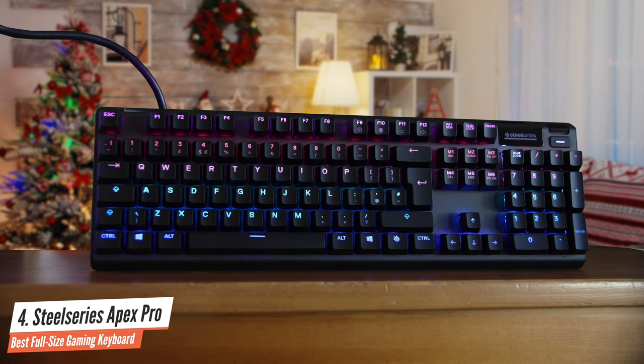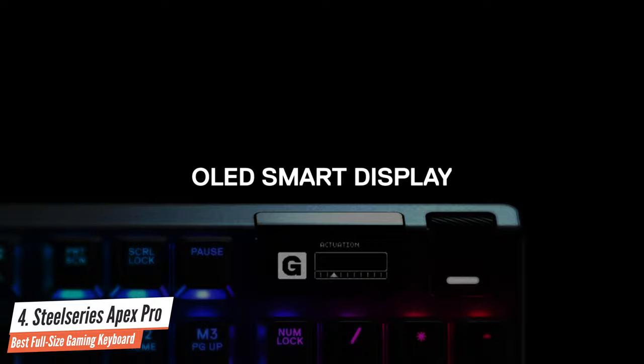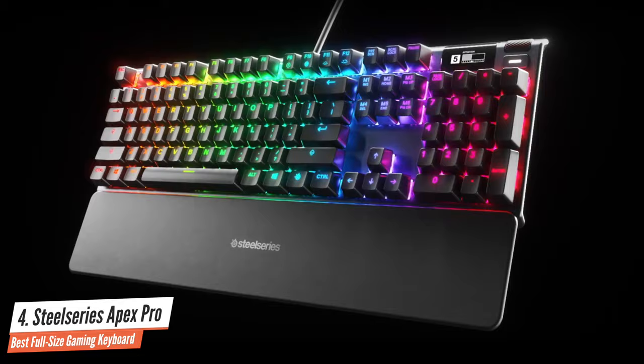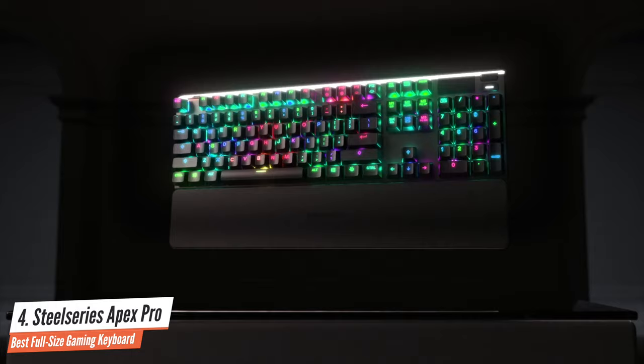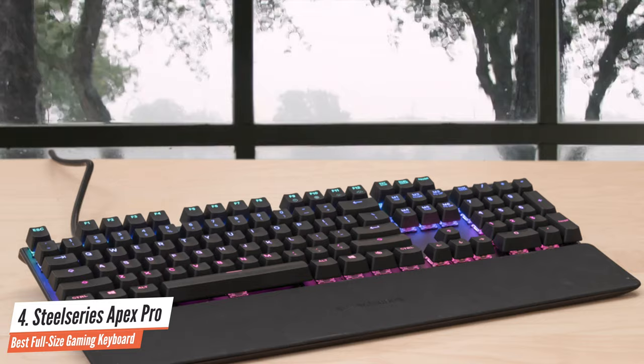The biggest selling point of the SteelSeries Apex Pro is customizable actuation. It does this by using omnipoint switches with analog-hall magnetic sensors, though the adjustability is not present across all of the keyboard. Taking everything into consideration, the SteelSeries Apex Pro is one of the best keyboards in the market with its revolutionary thinking, amazing looks, performance that's capable of doing everything perfectly, durability, and versatility.